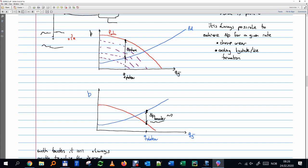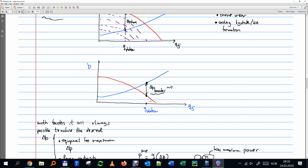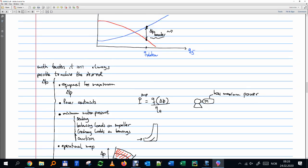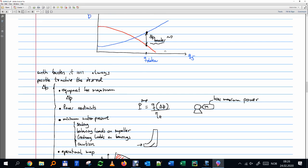When we have a booster and want to give energy to the fluid, it's not enough to just say 'I need this Q and this ΔP.' We have constraints: the equipment has a maximum ΔP, and there are power constraints. Power is a relationship between rate, ΔP, and efficiency. If efficiency is poor, the power will be very high; same if rate or ΔP are very high.